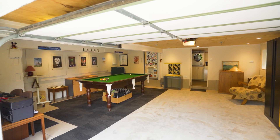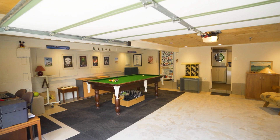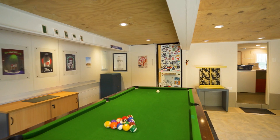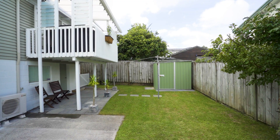There is a single garage and plenty of off-street parking. This versatile space is ideal for a retreat, workshop or snooker room. The possibilities are endless.